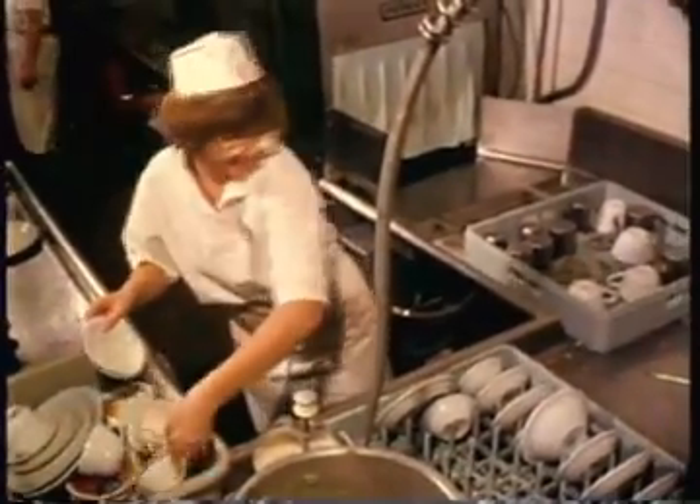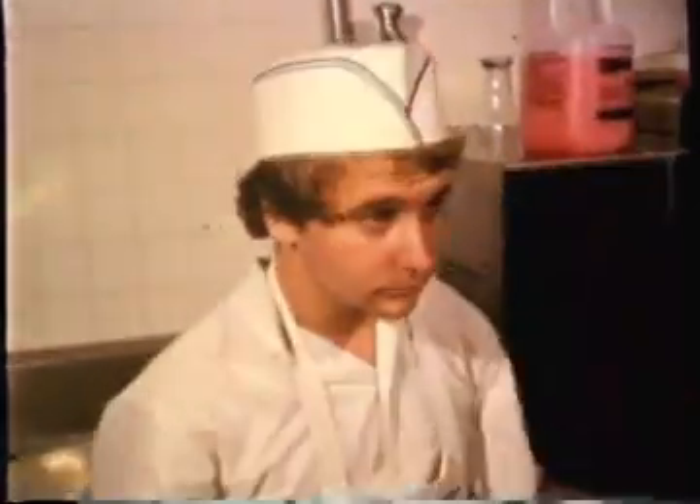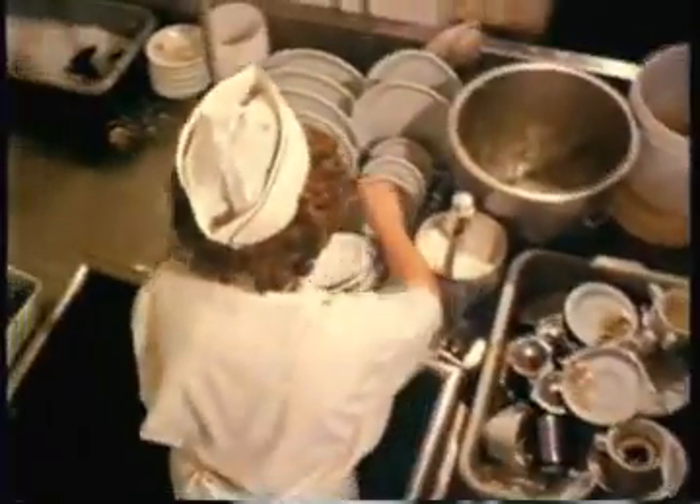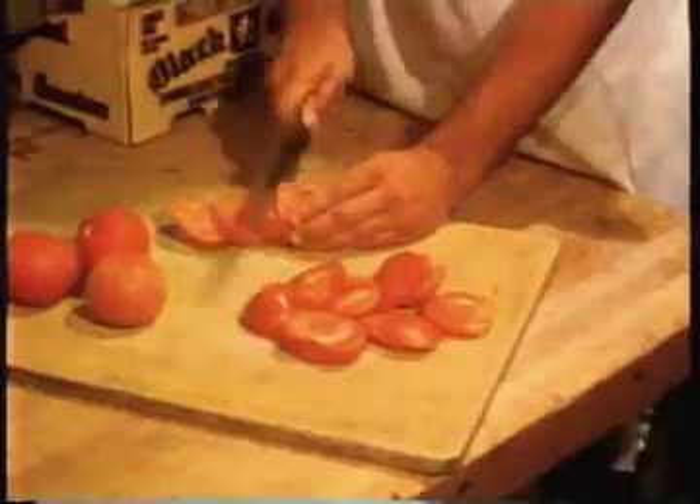The entry-level categories at Mokey are the same as in the village: kitchen utility and guest room attendant. As a kitchen utility, you'll be required to wash dishes, scrub pots and pans, and perform various kitchen-related chores. There is also prep kitchen work and cooking in the employee's dining room.